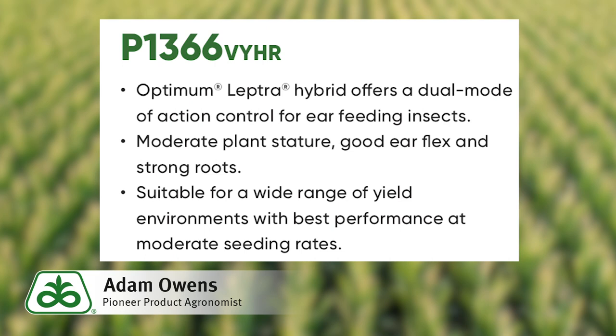This hybrid is suitable for a wide range of yield environments but really excels on above average to highly productive ground planted with moderate seeding rates. We have seen this hybrid respond well to an in-season nitrogen application via side dress or additional fertility applied throughout the pivot.